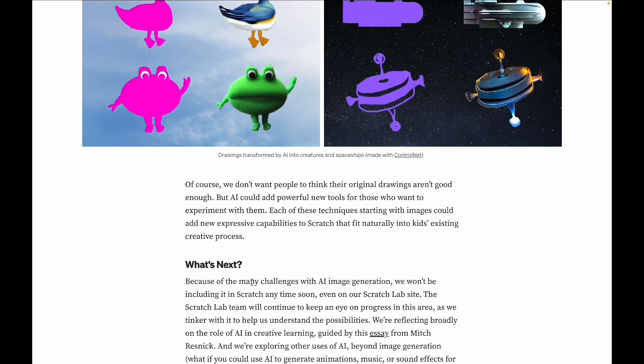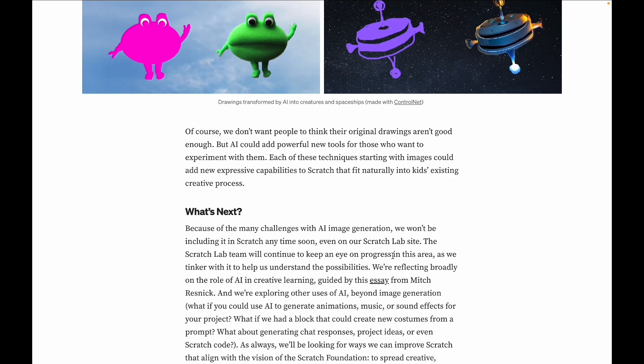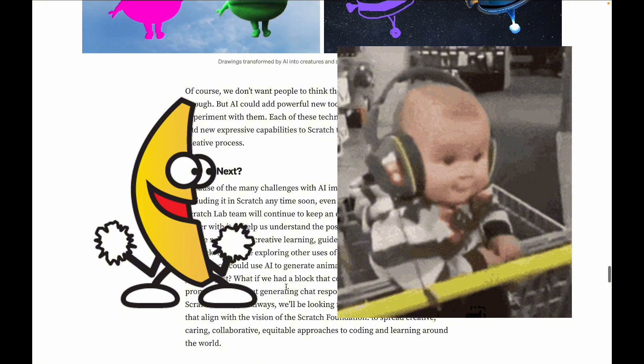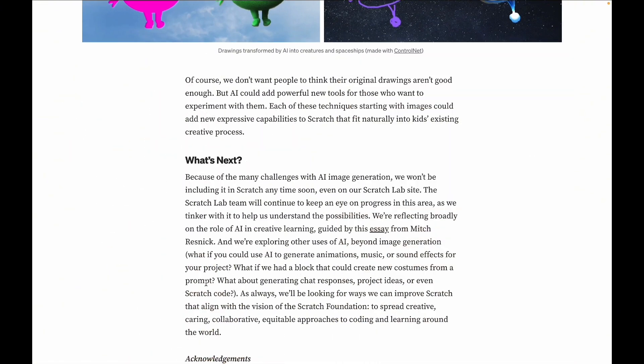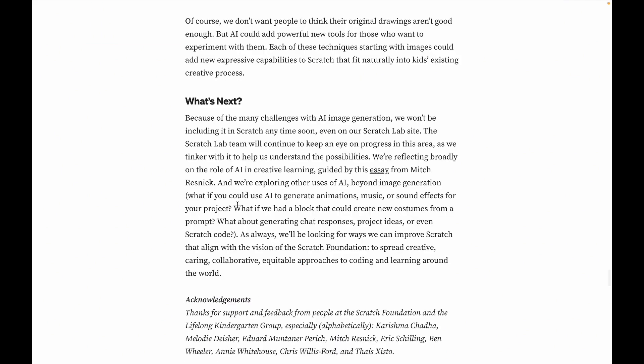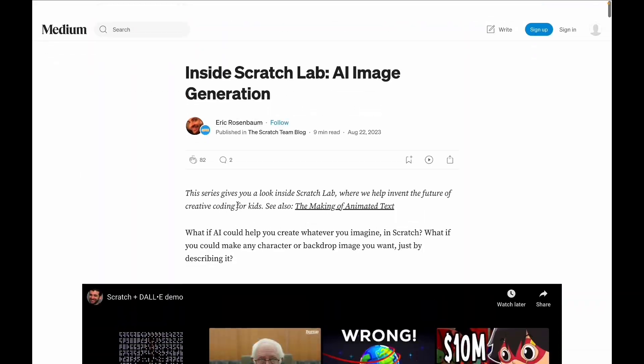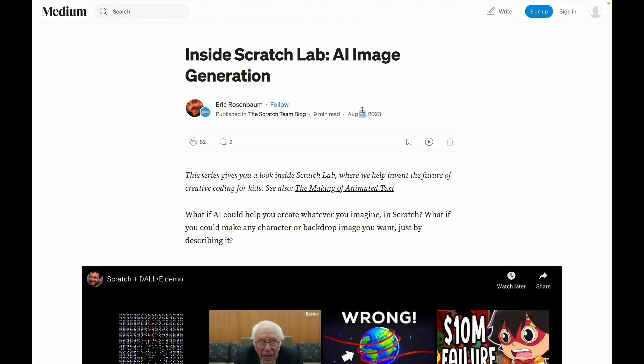The blog states that because of the many challenges with AI image generation, they won't be including it in Scratch anytime soon, even on the Scratch Lab site, but they'll keep an eye on progress and explore other uses like AI-generated animations, music, or sound effects. Ideas mentioned include a tool that creates new costumes from a prompt, chat responses, and project ideas from Scratch code. However, this post was actually from 2023, so two years have passed and they may have changed their minds.